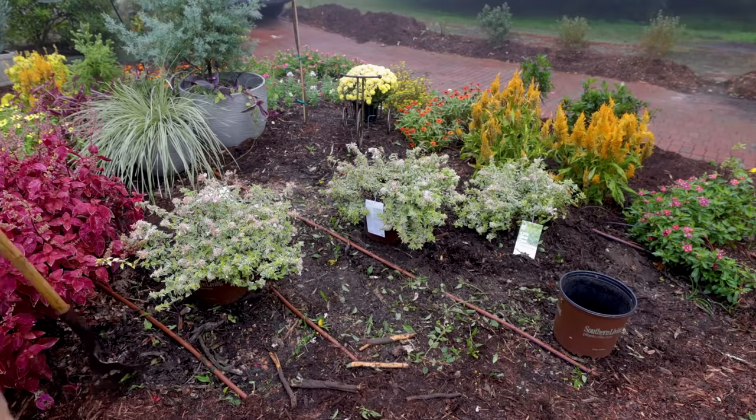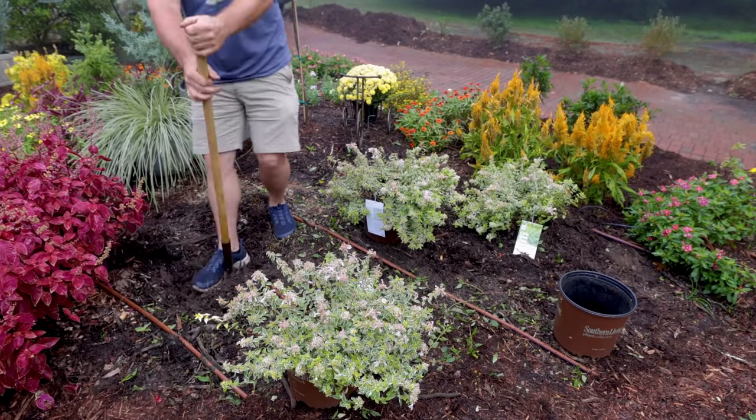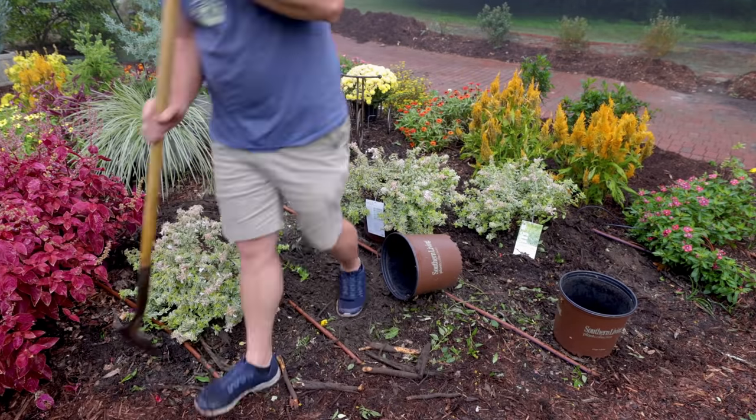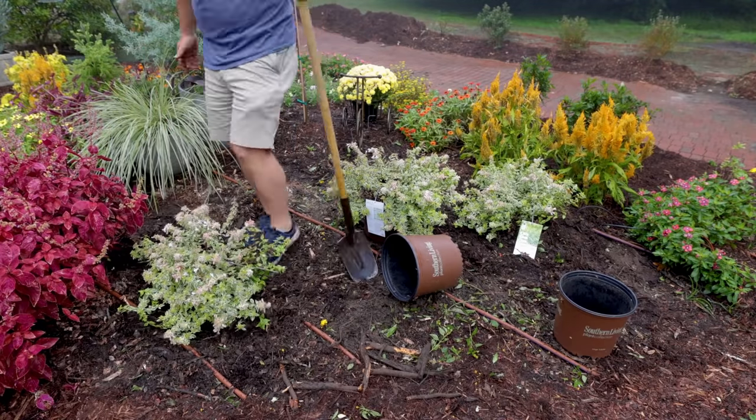November — first of all, I'm in Raleigh, North Carolina, Zone 7B, so I kind of split the difference between areas that get much colder and areas to my south that have very little winter at all. This is a great time to be putting in hardy trees and shrubs and perennials. By hardy, I mean not marginal in your area. The only exceptions to planting in the fall are things that are marginally hardy — I reserve those for spring. Otherwise, I'm sinking everything in the ground right now.